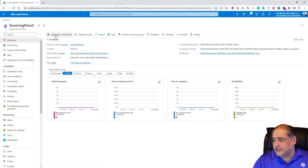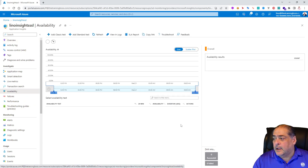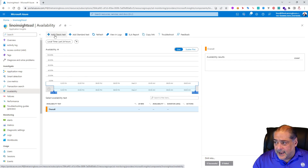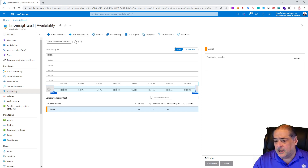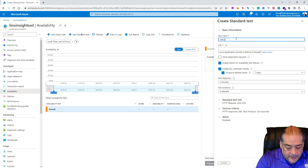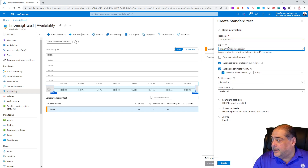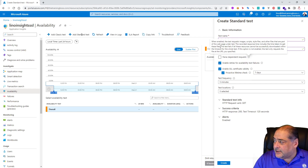Right now, the key area is called Availability — I'll put a red circle around it. This is where you go to set something like this up. I'll click on Availability. I don't have any tests yet, so I'll create the first one. There is an 'Add Classic Test' option, but the one I'm interested in is the Standard Test — it used to be in preview but is now in general availability. I'll click 'Add a Standard Test' and name it SSL Expiration. The URL can be any website. I'll use my own: https://thetrainingboss.com.